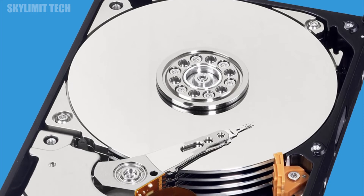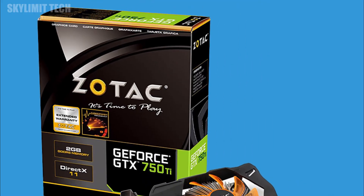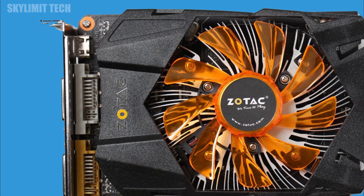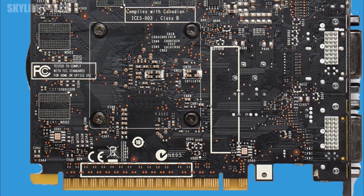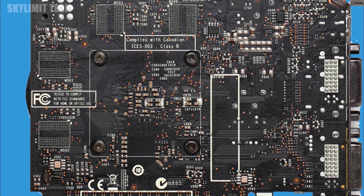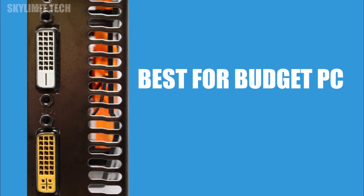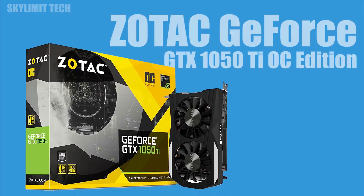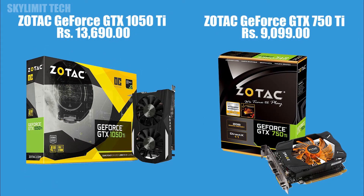Here is the graphics card. Here is a GTX 750 Ti — this is a 2GB DDR5 graphics card. You can use PCI Express 3.0 in the 3.0 slot. Another option is the GTX 1050 Ti, which comes in a 4GB version and is also case compatible.